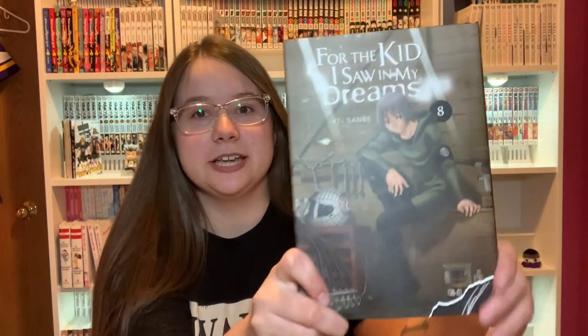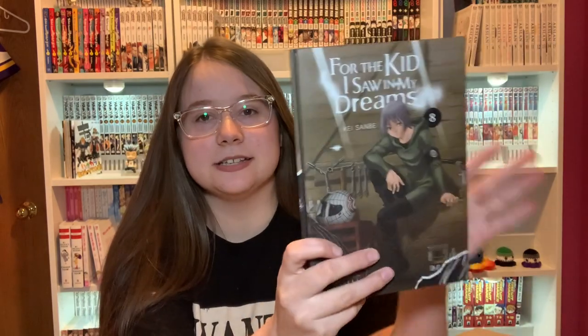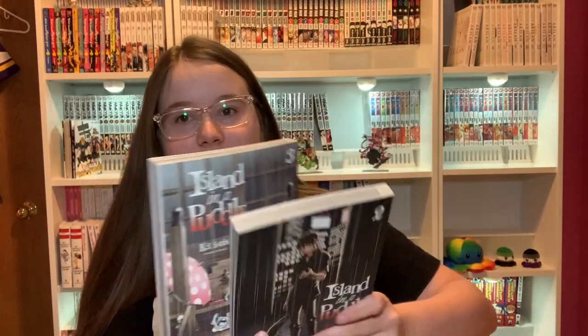More hardcovers — we have The Kid I Saw in My Dreams Volume 8. Slowly collecting these as they come out. Have I read this yet? No, but it's okay. And I have more of that author's work — Volume 2 and Volume 3 of Island in a Puddle.